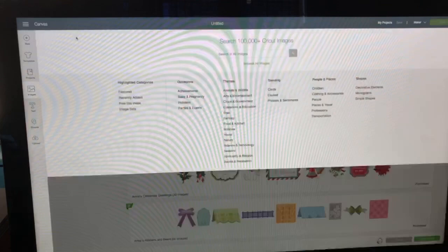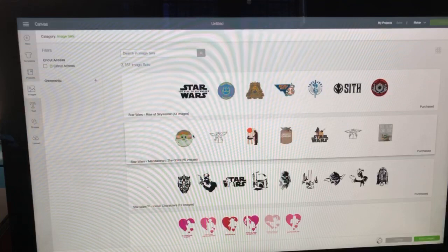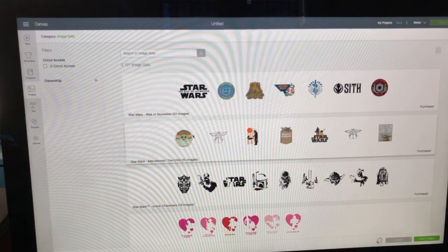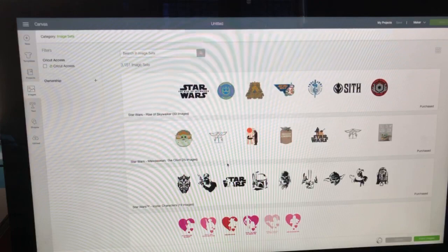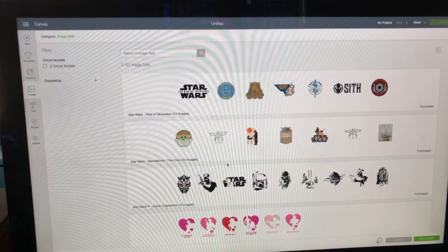Just because images are set up as print then cut doesn't mean you can't convert — and just because something is pre-designed as print then cut doesn't mean you can't also use something designed to be cut and switch it to print then cut. Let me show you what I mean.